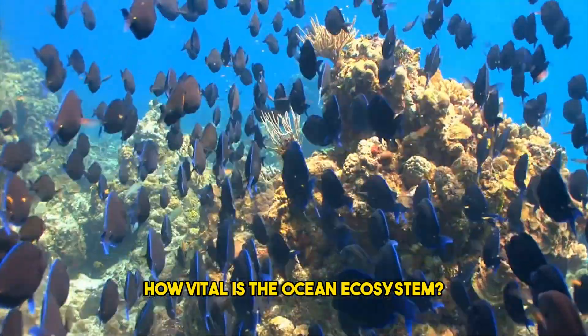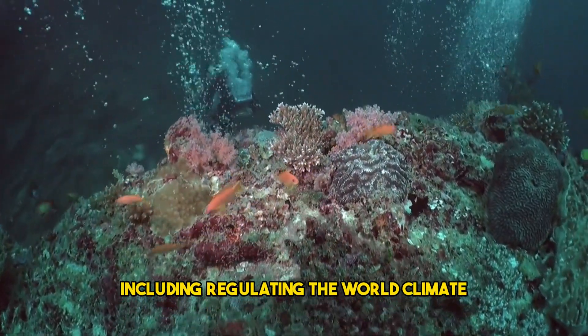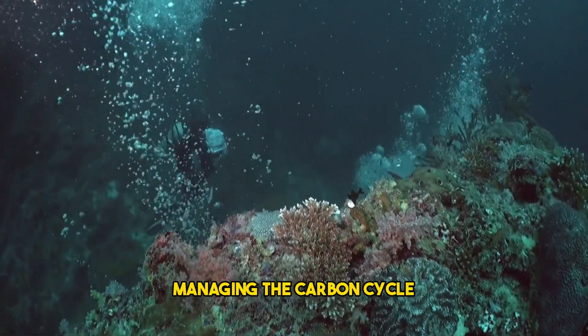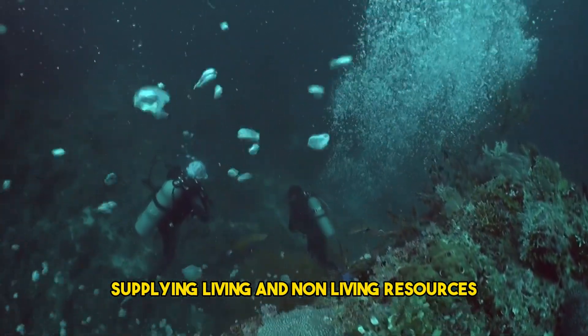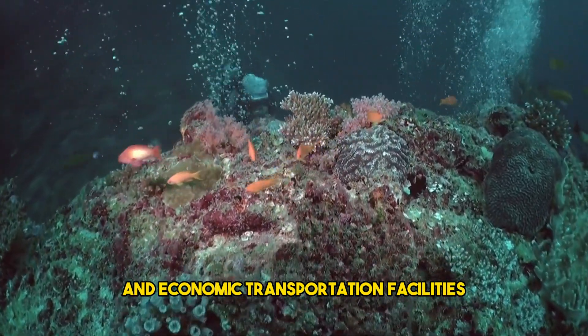How vital is the ocean ecosystem? Oceans play a number of roles on our planet, including regulating the world climate, managing the carbon cycle, supplying living and non-living resources, and providing social, recreation, and economic transportation facilities.